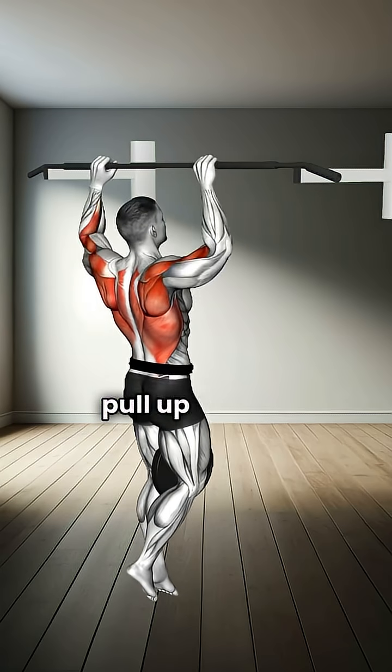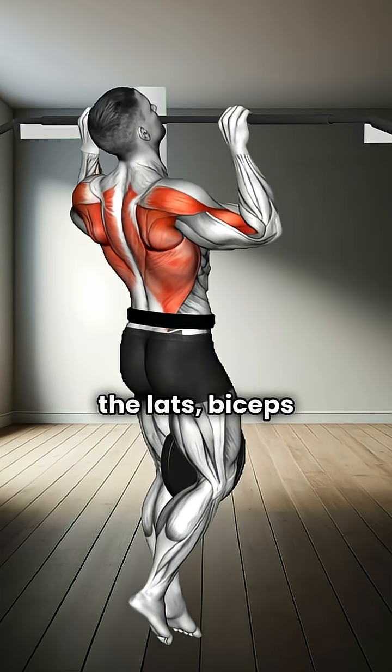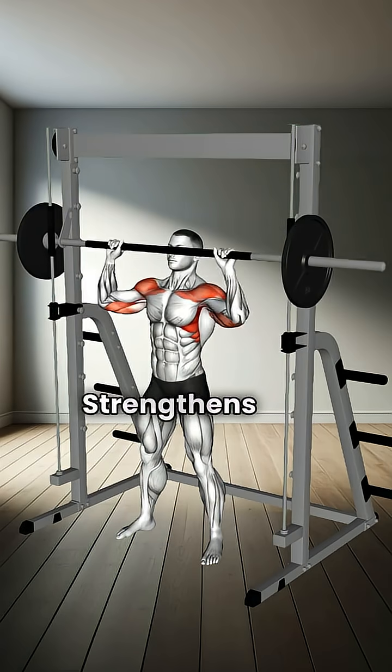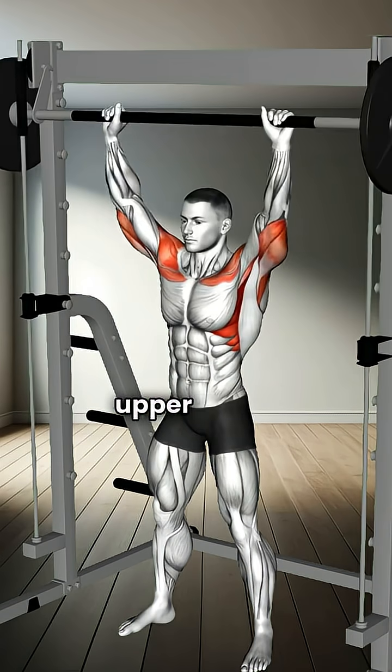Number one: weighted pull-up. Targets the lats, biceps, and upper back. Number two: Smith Military Press. Strengthens the shoulders, triceps, and upper chest.